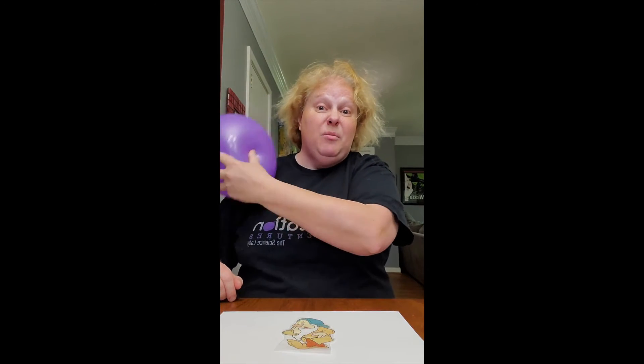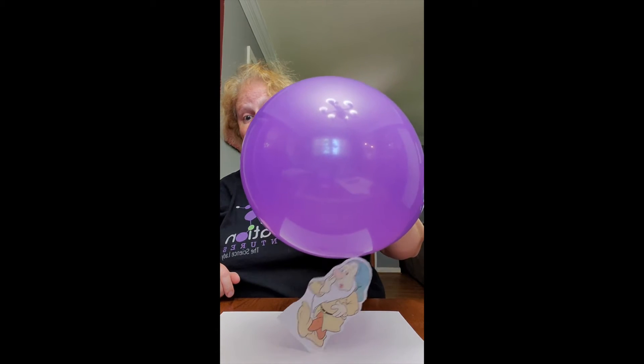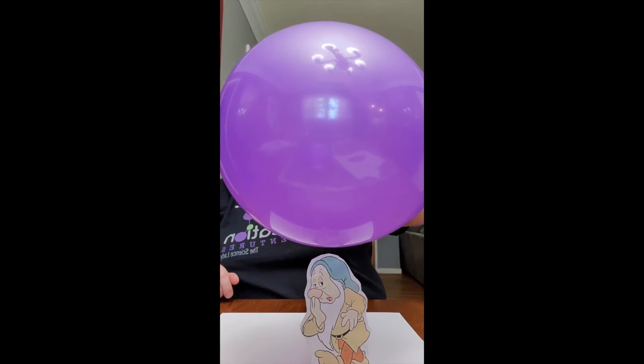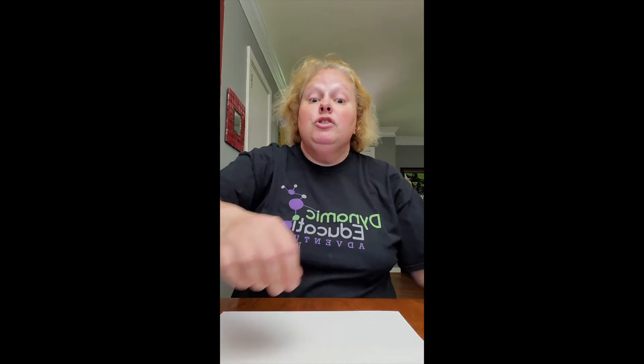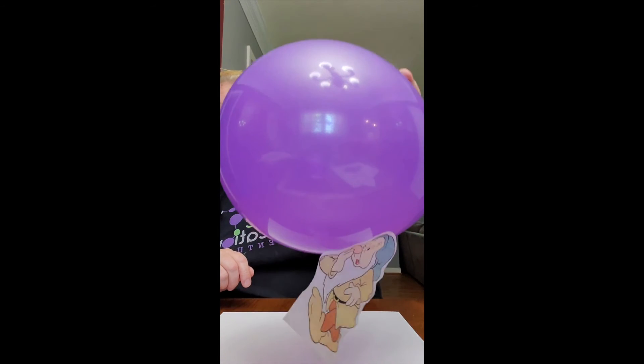Oh, he's totally waking up! And sometimes you can rub the balloon on your shirt too. That's some fairytale music for you. So we woke him up using static electricity because we had opposite charges — opposites attract. Suddenly the balloon and Sleepy are also best friends. Let's try it one more time. Making friction... Cool, huh?